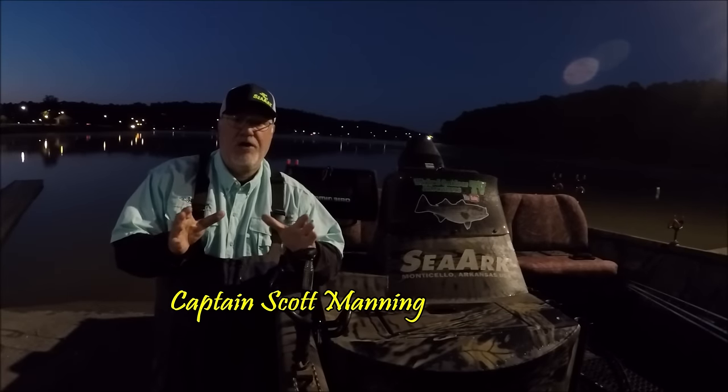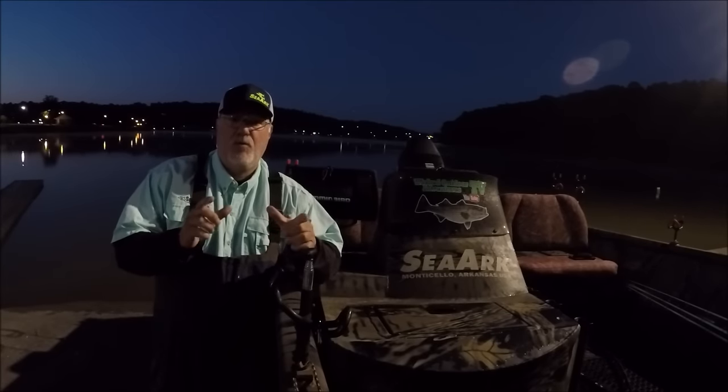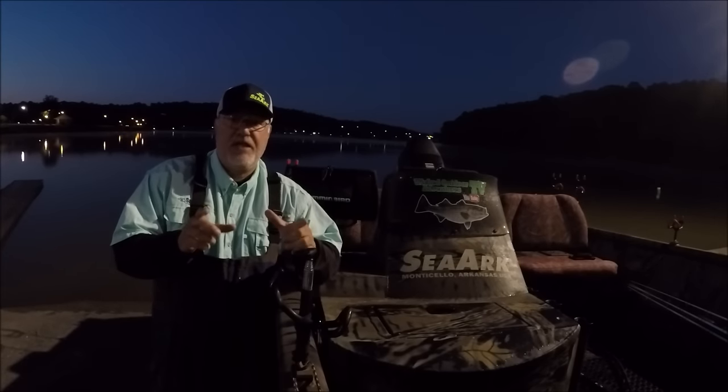Okay folks, Captain Scott here today. We're going to go out here on Watts Bar Lake and I'm going to show you the 10 must-have things on your boat. Let's put the boat in the water and go show you these items you've got to have on your boat.